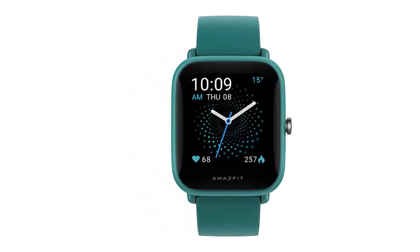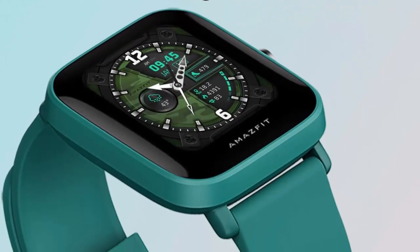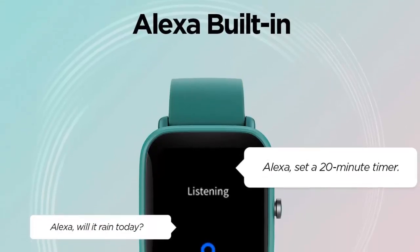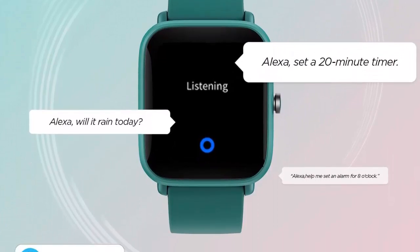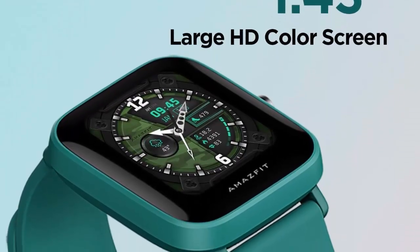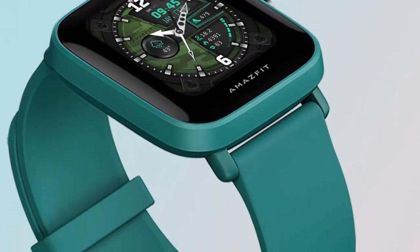The watch can notify users of incoming calls, text messages, apps, and calendars, as well as control their music and camera. The Amazfit Bip U Pro is a great choice for those looking for something more than just a basic fitness tracker, with features like Alexa, built-in GPS, 60-plus sports modes, and 5 ATM water resistance — sure to help you stay healthy and active.